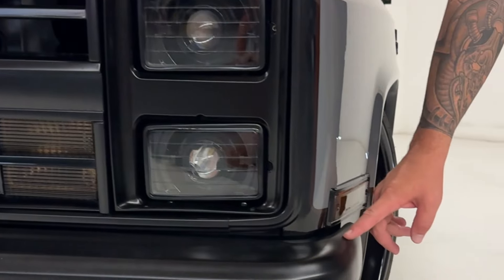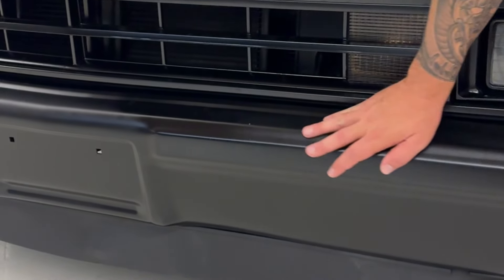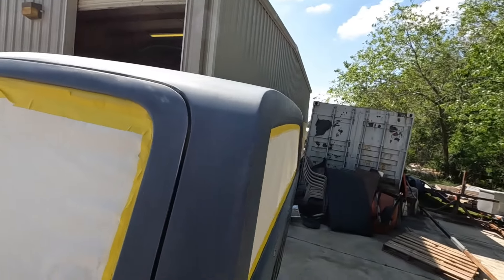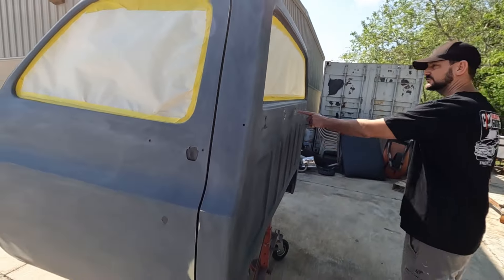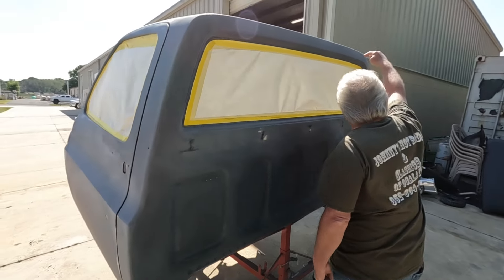Body work included frenching in the front bumpers, shaving the bumper bolt holes for a nice smooth front and rear bumper. The drip rails on top of the cab have been smoothed out and shaved, and the seam on the top of the cab has been welded smooth. The rear piece behind the cab has been painted and has a little bit of pin striping on there as well.